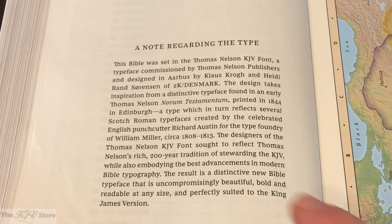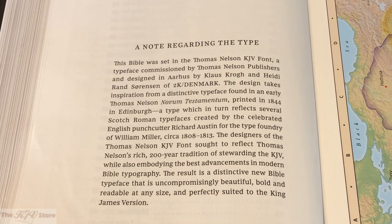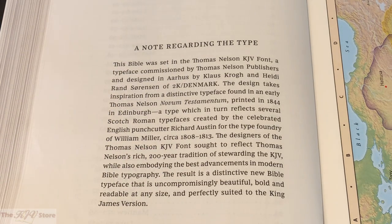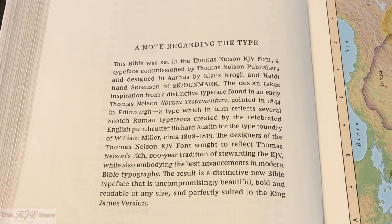The result is a distinctive new Bible typeface that is uncompromisingly beautiful, bold, and readable at any size and perfectly suited to the King James Version. The font in this note regarding the type is already the Comfort Print. It's a unique font — a little bit of a combination of old and new. The way the 'T' kind of dog-ears is really pretty unique; it has an antiquity to it, but it's also really clear and readable, especially in this size-10 font of this large print thin-line Bible from Nelson.